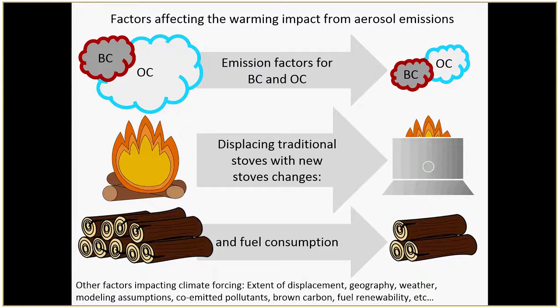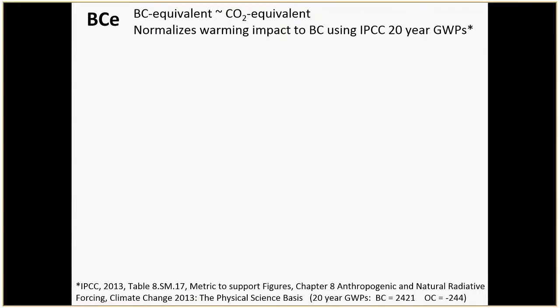The basic things you need to consider are: what are the emission factors, what is the displacement, and what is the fuel consumption. One of the ways people are trying to monetize the benefits is by looking at offsets. Many are familiar with CO2-equivalent for carbon offsets, but there's a new methodology from the Gold Standard which does something similar for short-term benefits by looking at black carbon equivalent — normalizing warming impact to black carbon's impact using IPCC 20-year global warming potentials. The 20-year GWP for BC is 2400 and for organic carbon is negative 240, because that's the cooling impact.